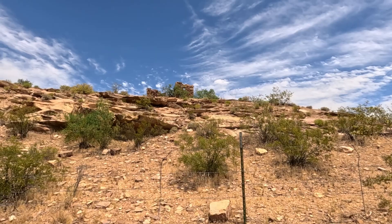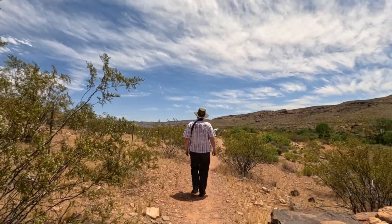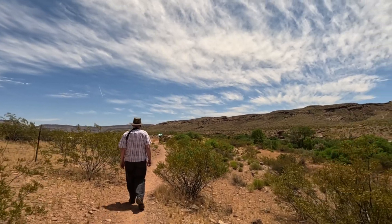The short stone-walled structure is the remains of the northeast corner of the corral that was built in 1869.